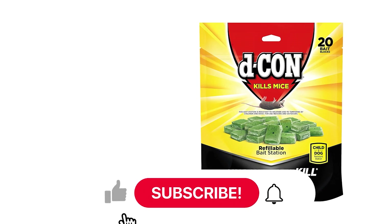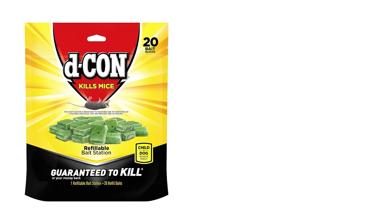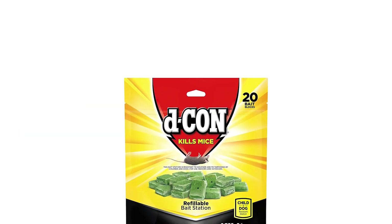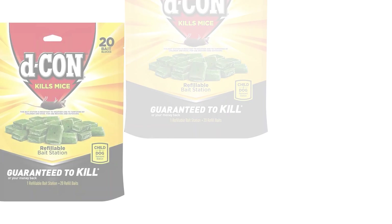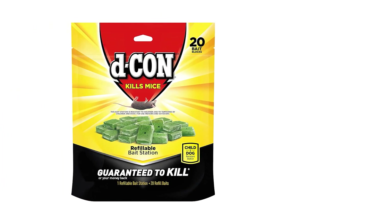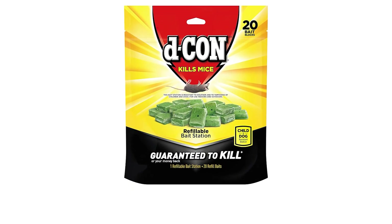It is made of durable materials, is waterproof, and can be used indoors and outdoors in all weather conditions. It is designed to attract mice into the station, eat the bait, and leave before the rats die. The bait does not contain anticoagulants and is safe to use around children and pets. It takes three days to take effect.